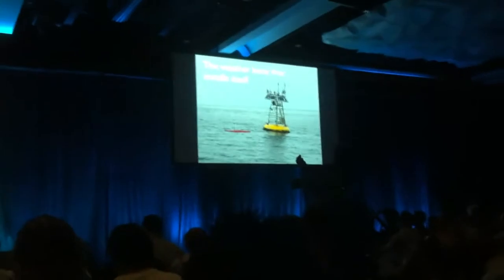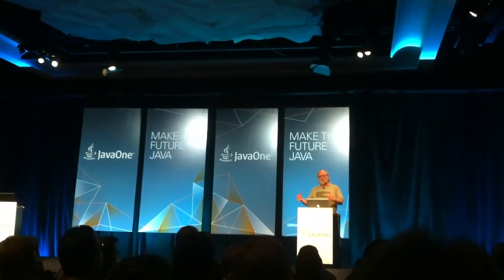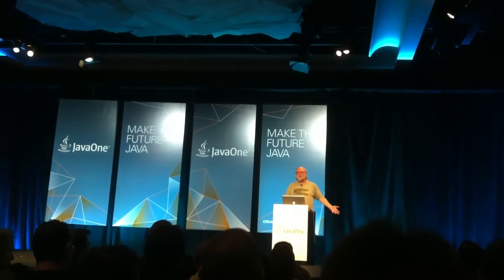These weather buoys actually cost like a couple million dollars a year. Not because the buoy itself costs much money, but because of the servicing — the kind of ship that it takes to go out and service one of these things costs about $100,000 a day. And when it takes you five or ten days to get out to fix the broken solar panel, you've blown a million dollars on one servicing trip.